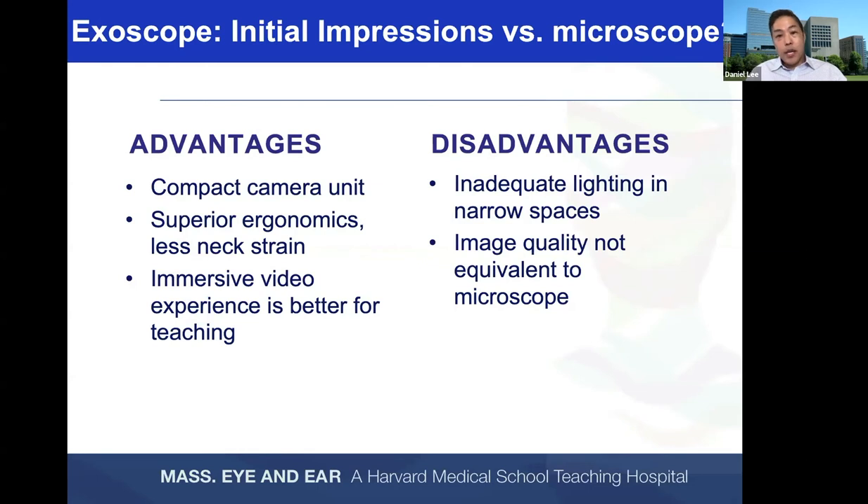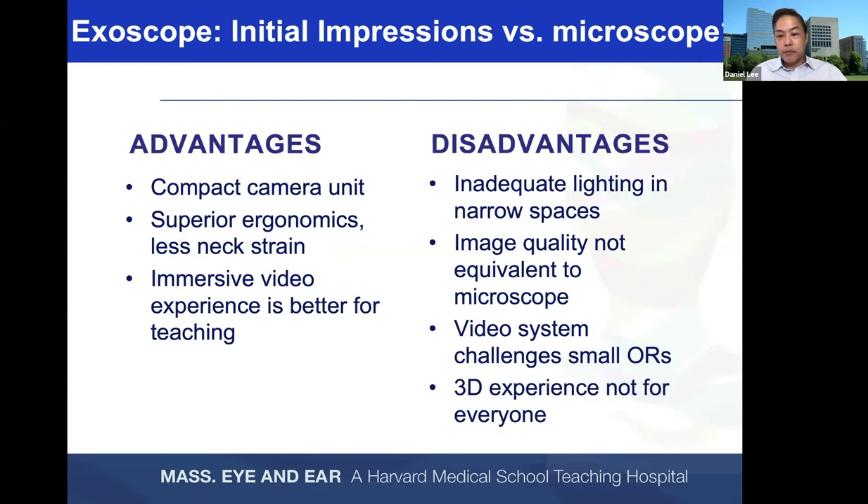The video system can be challenging in small operating rooms because of the footprint of large screens. The 3D experience is not for everyone — when dissecting tumor off the facial nerve, I go back to the 2D view because it gives much higher resolution with less granularity for the most critical parts of the case. I think the 2D view is still better than the 3D view. With the advent of 8K and 16K video technology, we may be able to harness higher pixel counts to improve the resolution of a three-dimensional digital video image.